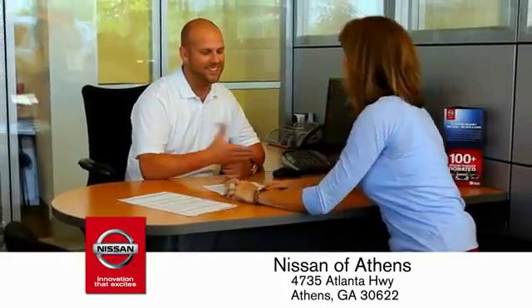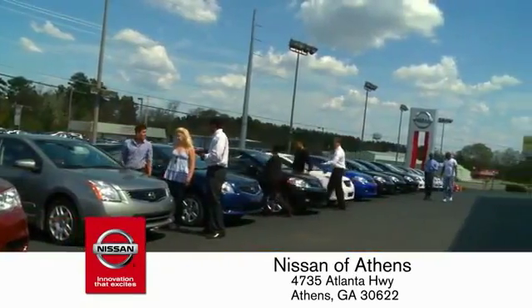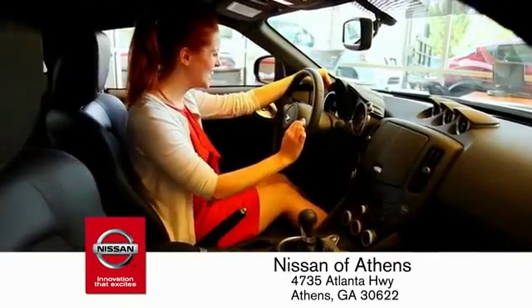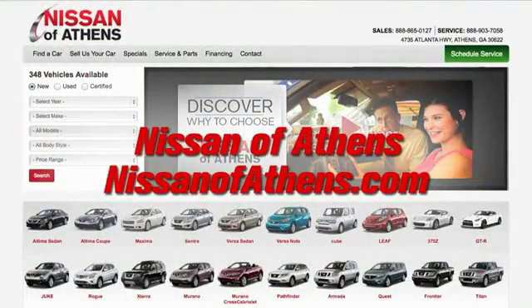Every deal backed by our promise to give you an honest quote and the best customer service possible. Plus, if Nissan of Athens doesn't have the vehicle you want in stock, we'll find it and deliver it right to your door. The easy way to buy a car — shop at Nissan of Athens.